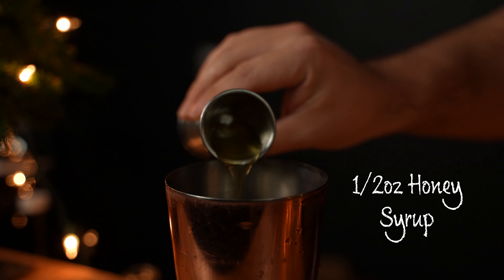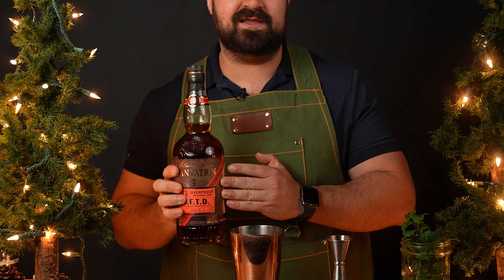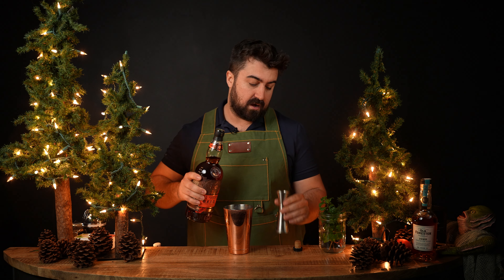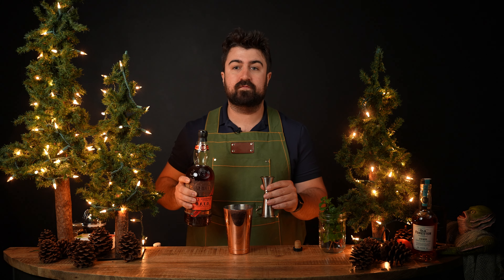Now we get to our rum base. Jane calls for one ounce of blended aged rum and she prefers Plantation OFTD, which I have no complaints about. Plantation OFTD is one of, if not my favorite, overproof rum on the market. It is absolutely delicious in every way and it is a multi-island blend of rum. We're going to be doing one full ounce of this today.